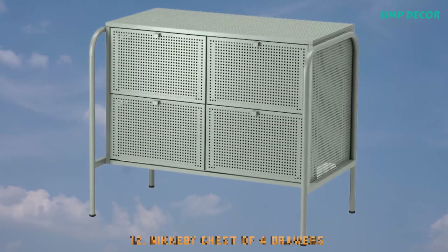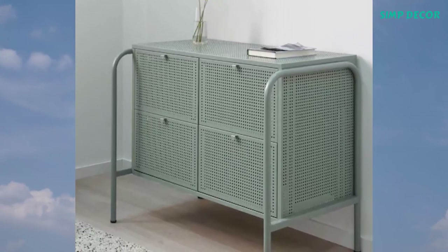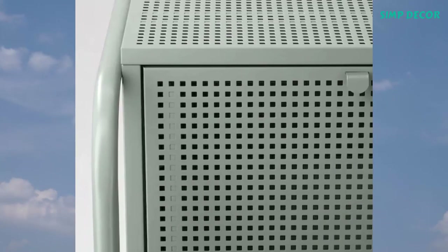12. Nicoby Chest of 4 Drawers. This unusual chest of drawers will definitely make a statement in your home. With its perforated surfaces and rounded legs, it brings uniqueness as well as function to your storage needs.